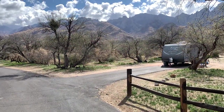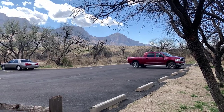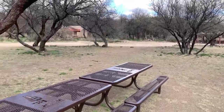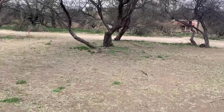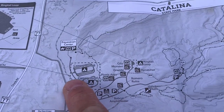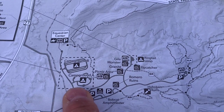I walked the entire outer loop in Campground A and I can't recommend a single site for one reason or another. Melody, Milo, and I came up to the picnic area, which has flush toilets and very clean restrooms. Looking at the Catalina State Park map, Campground B was the first we checked, Campground A the second, and we're up at the picnic area now.